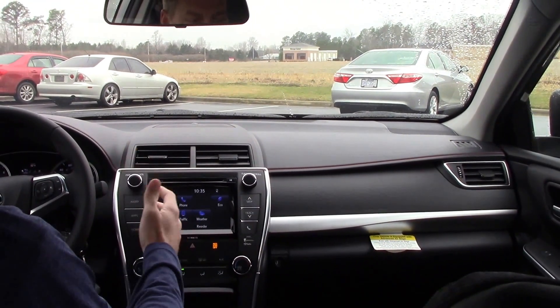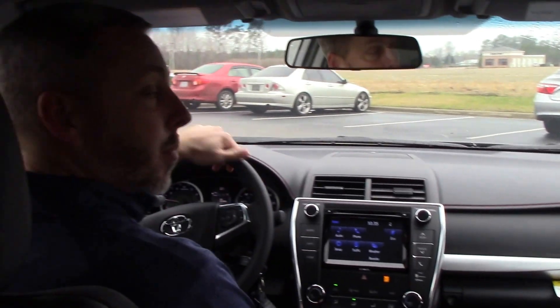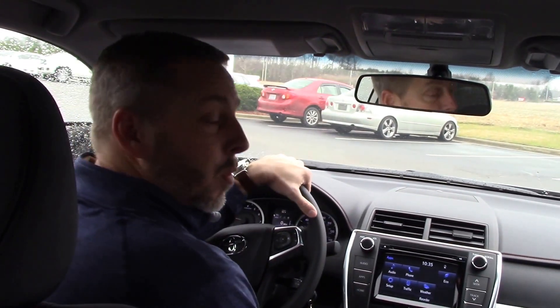Of course we've got Bluetooth, AM, FM, and XM radio. So come to Huber Vesta Toyota where we are the difference.